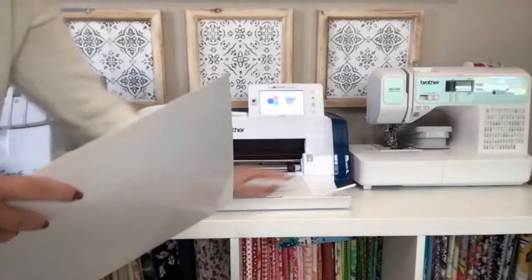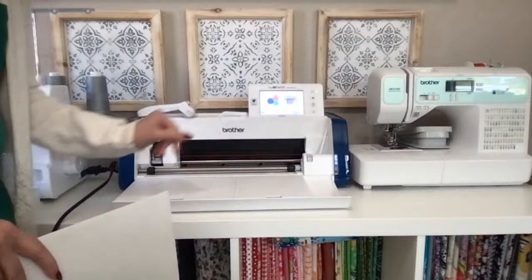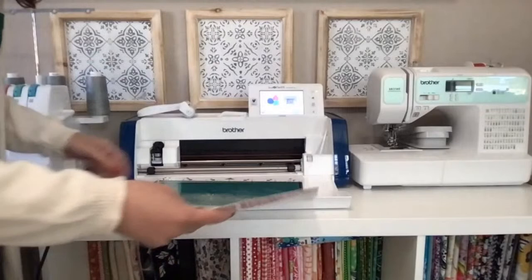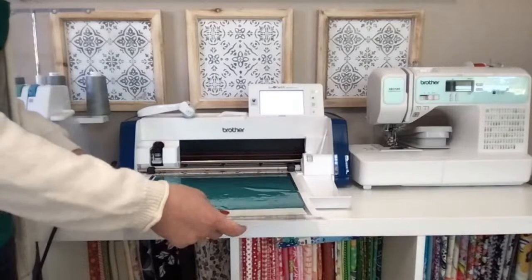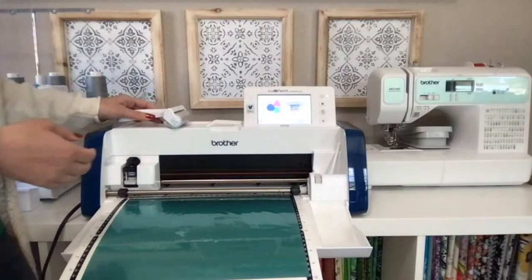For those who haven't seen inside a ScanNCut DX, there are little compartments to hold all your tools. There's a space for your stylus — I'm one who always loses the stylus — and there's a little functional tray too. To load the mat, place it between the bumpers all the way up against the guide, then press the mat button and it will load in.